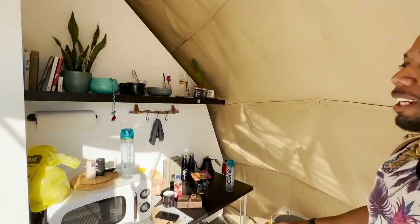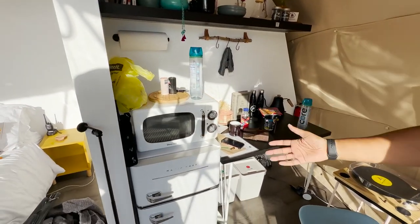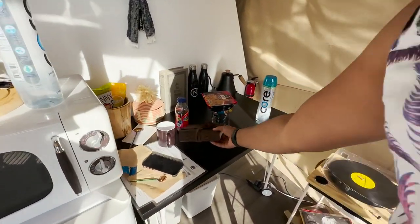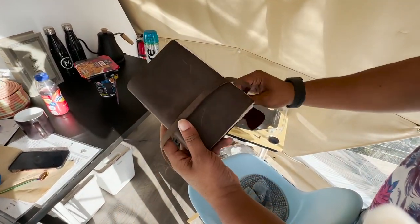Over here you have all the little things you'd need in any typical stay — a mini refrigerator, microwave, and a little desk if you need to work. I also think one of the coolest parts is this little book.